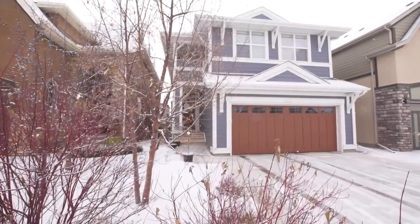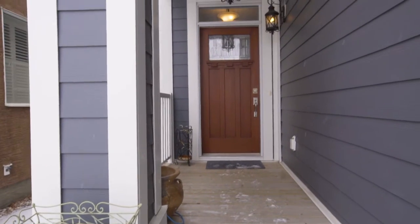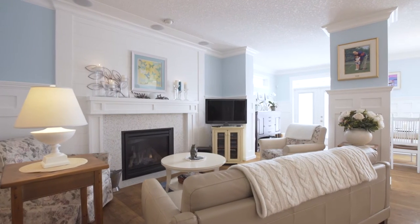Welcome to 161 Mahogany Square Southeast, nestled in the desirable community of Mahogany. This custom Jamin home welcomes you with nine-foot ceilings and traditional wainscoting throughout the main floor.